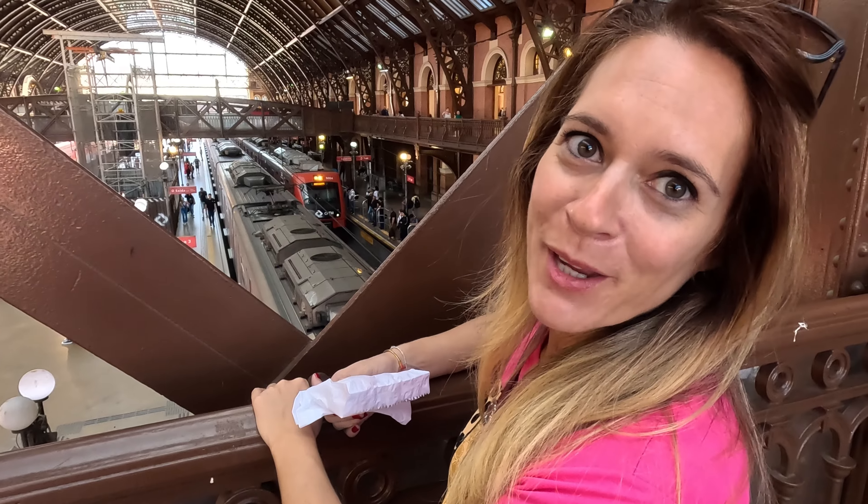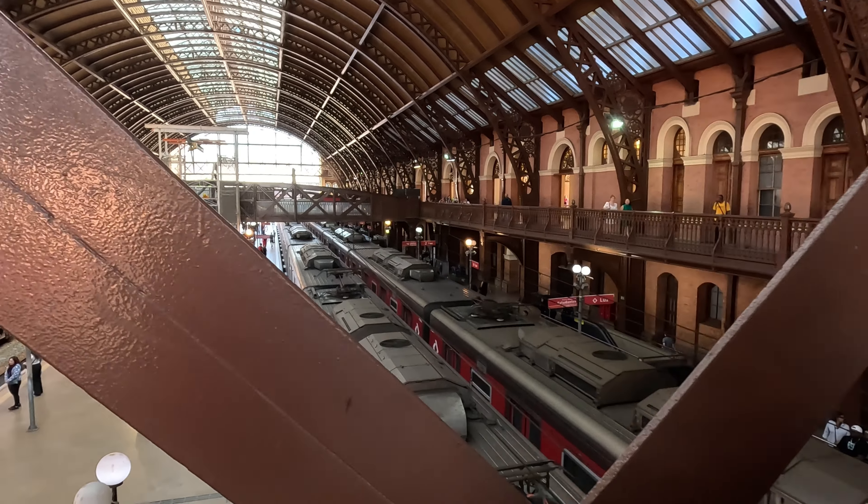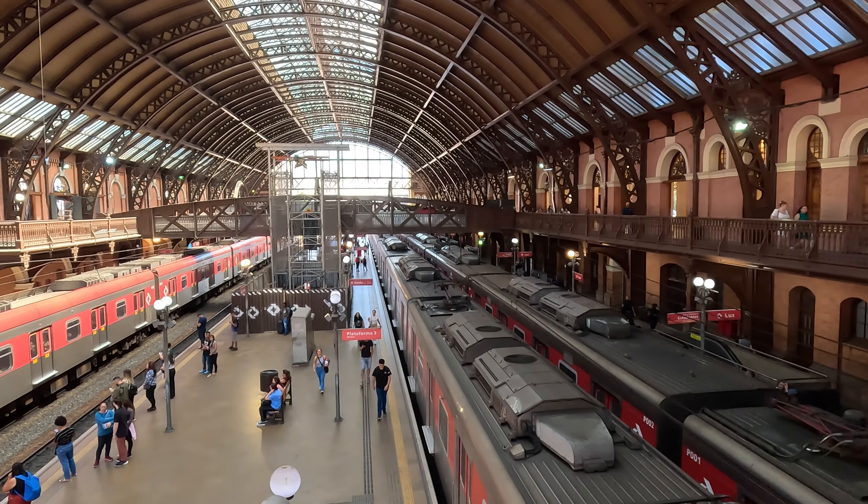This place is always full of hustle and bustle with a lot of trains arriving and leaving — a very cute place to come and see. For me it reminds me of the train station from Harry Potter. If you've seen the movie, you'll see what I'm talking about. It's a very, very nice sight. Beautiful.